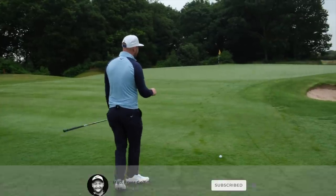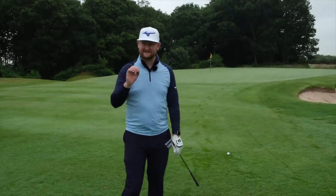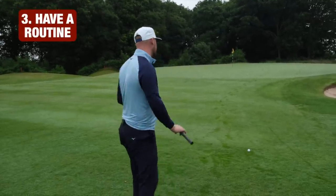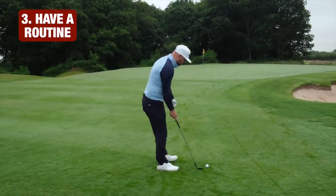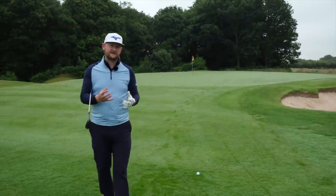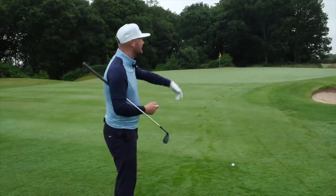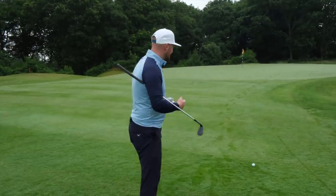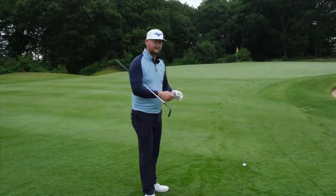Tip number three: every good player, especially those we see on tour on television, has a routine. They don't just walk up to the golf ball and think, 'This looks alright, I'll just hit it.' They go through a process — gathering information before the shot. How far is it? Are there hazards? What's the wind doing? Am I uphill or downhill? Once they've answered those questions, they make an informed decision.